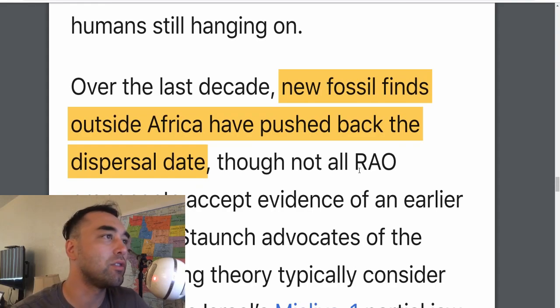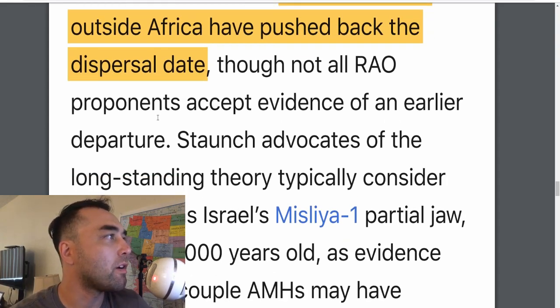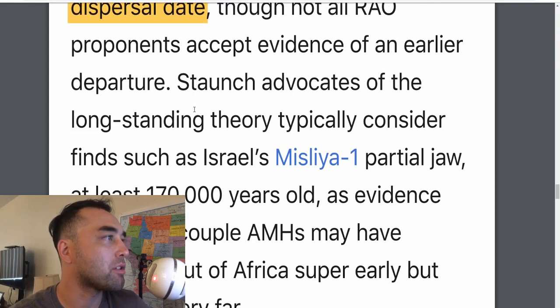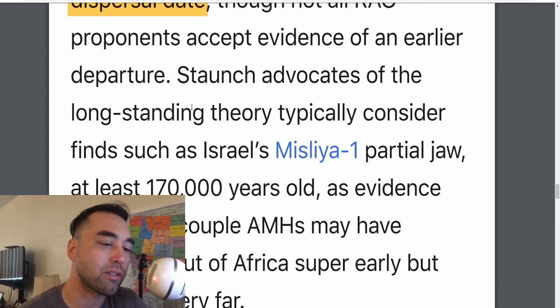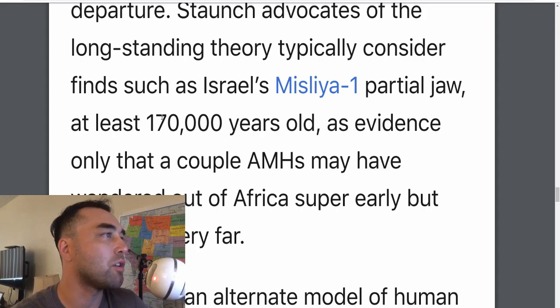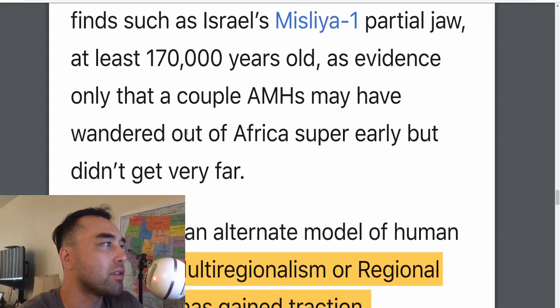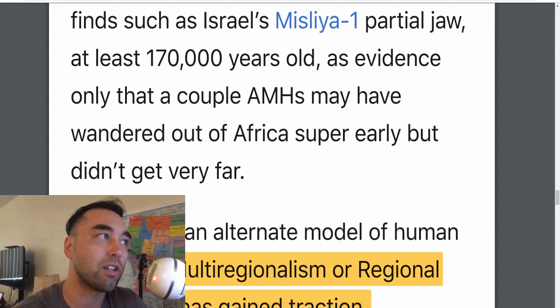Over the last 10 years, new fossil finds outside Africa have pushed back the dispersal date — like the one in Israel, this one in China, and the Denisovans — though not all REO proponents accept evidence of an earlier departure. The Misliya partial jaw from Israel is 170,000 years old. If that's true, the recent out-of-Africa theory is out the door, because Israel is out of Africa — albeit very close — and they found humans there 170,000 years ago.